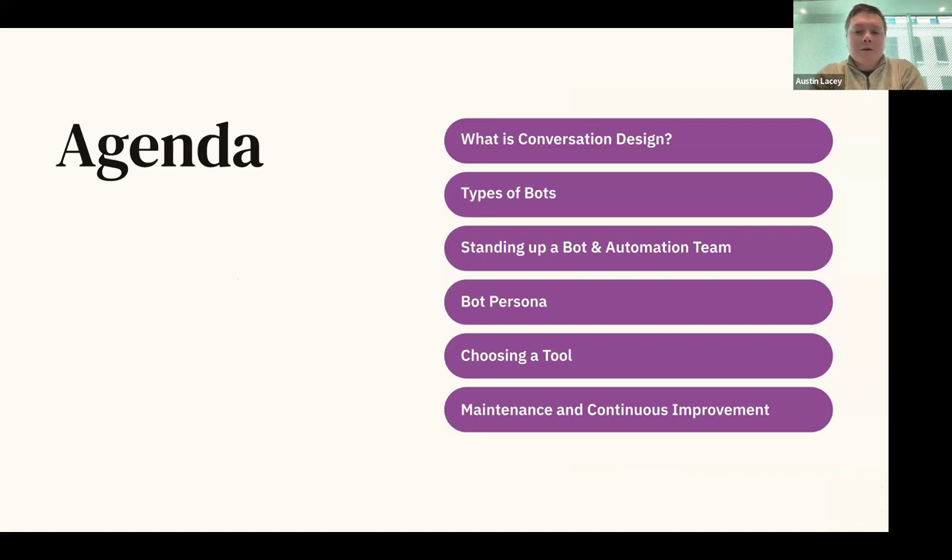Just a quick agenda for what we're going to be covering today. We'll do a quick introduction into conversation design, since that may be new for some people — it's a little bit different than knowledge-based writing. We'll cover types of bots available in the industry, standing up a bot and automation team from the ground up, bot personas and why that's important, choosing a bot tool, and maintenance and continuous improvement strategies. Please put questions in the chat and we'll monitor throughout.